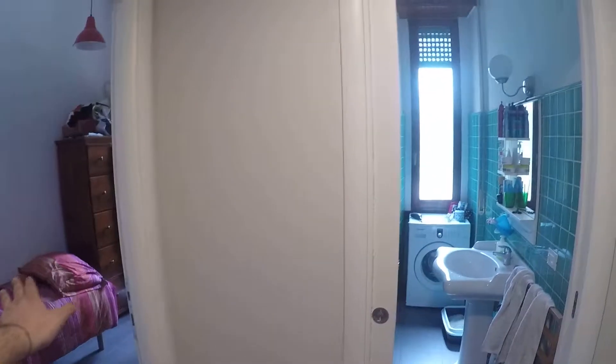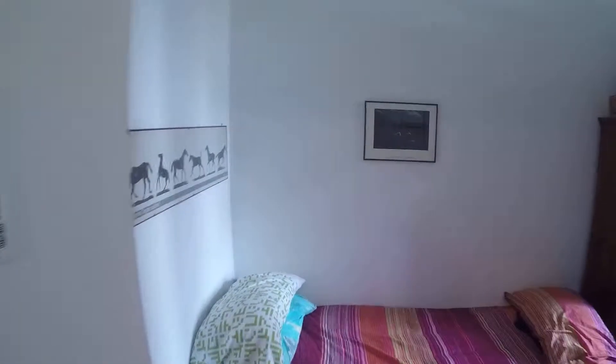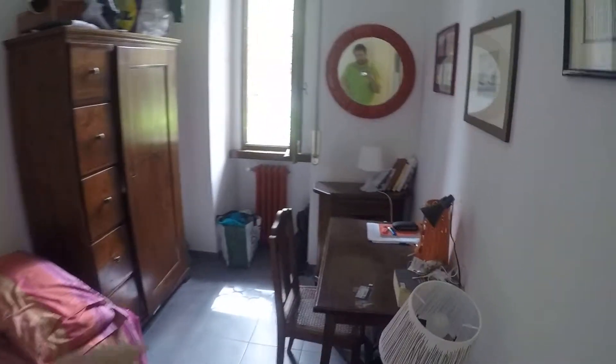The second bedroom is occupied now. Here we have on the left the third bedroom, the bathroom and the kitchen. Let's check the third bedroom. Here we have a single bed, a wardrobe, a chest of drawers, and a little desk.